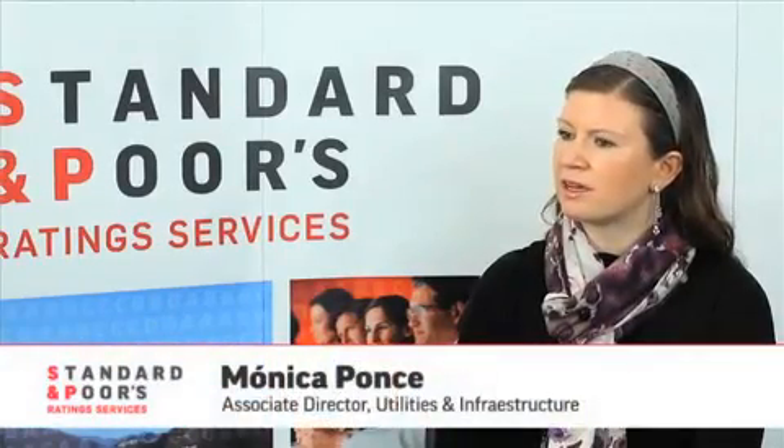Given that the wind regime is a key rating consideration, could you tell us more about wind availability in the state of Oaxaca? Sure. We have an independent engineer opinion from ALATEC for this project, and in their opinion the wind conditions in Oaxaca are very favorable. We also have research from other independent technical advisors that agree about the excellent wind regime in Oaxaca — one of the best worldwide — because of the geographic conditions of the Isthmus of Huantepec in Oaxaca, where both projects are located.